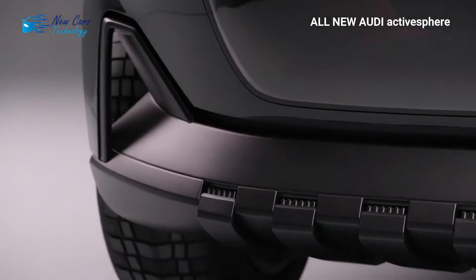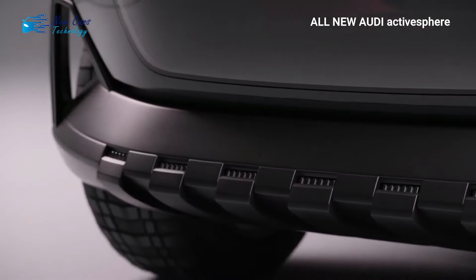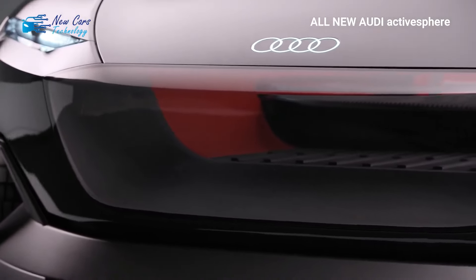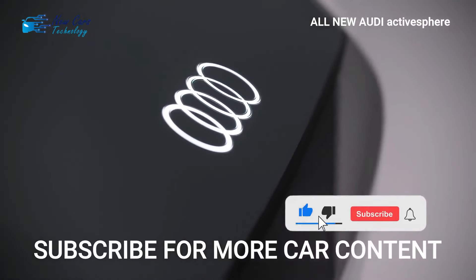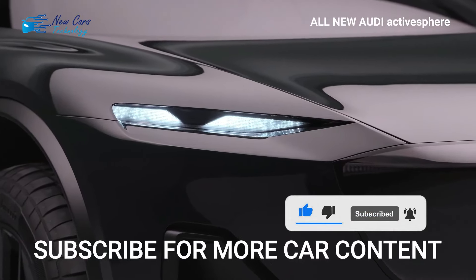Audi's Active Sphere concept was conceived and designed at the company's design studio in Malibu, California, and will not be produced. Instead, it aims to demonstrate how the German brand envisions the future of the car, alongside the Sky Sphere, Grand Sphere, and Urban Sphere concepts — all electric, autonomous where possible, and with a clear purpose. Don't forget to subscribe to the channel and activate the bell to receive all that is new and exclusive in the automotive world.